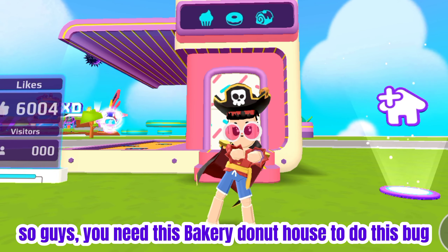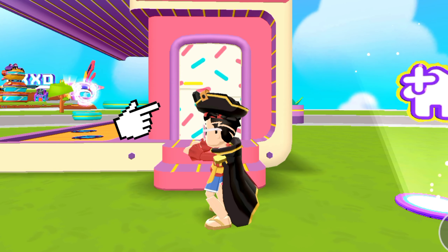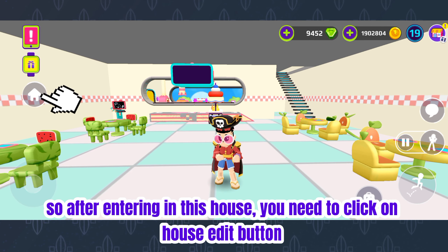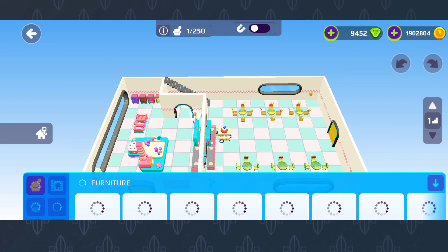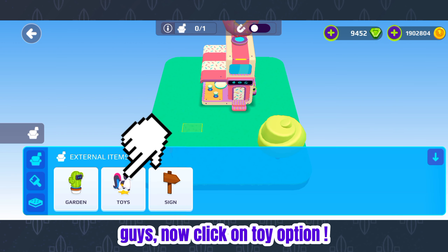You need to go to this bakery donut house to do this bug. Enter in this house. After entering in this house, you need to click on the house edit button, then click on the brush option, and now click on the toy option.